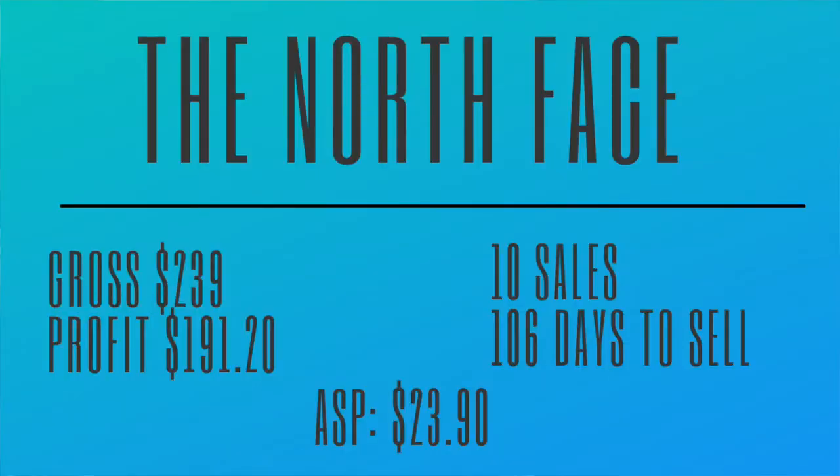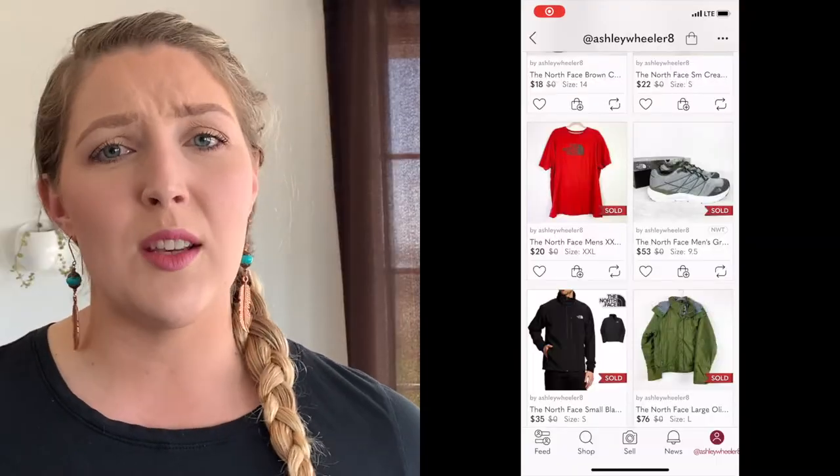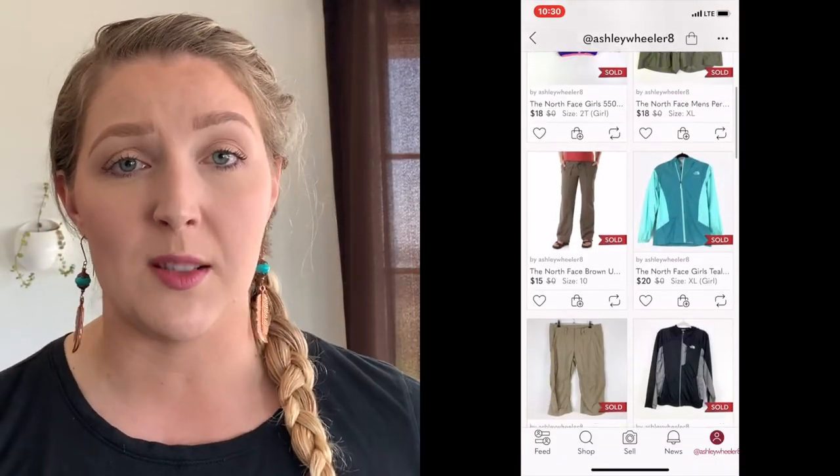Number eight is the North Face. We have grossed $239 and profited $191.20. It normally takes 106 days to sell. We've had 10 sales over the last five months and our average sales price is $23.90. I was a little surprised — lower than I expected. But my husband and I realized that with North Face, we're typically finding fleeces and coats, which makes it a very seasonal brand. We see a lot more North Face selling during fall and winter. I don't find a lot of pants or shirts, and when I do, they sell for a lower price. If it's close to you and the price is right, definitely pick it up.